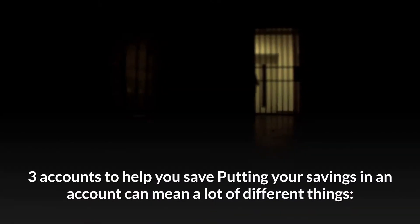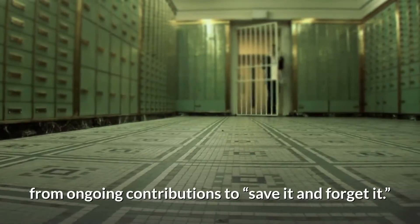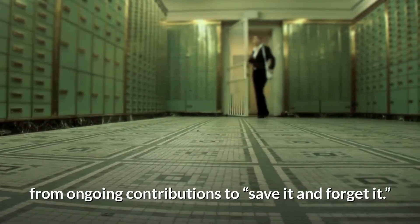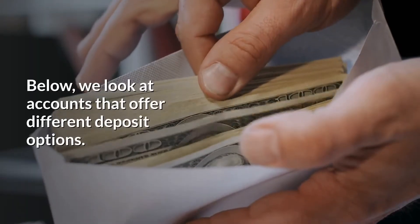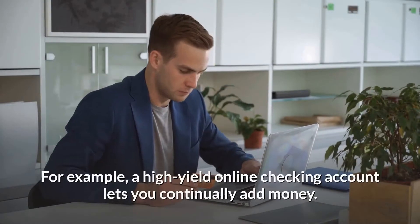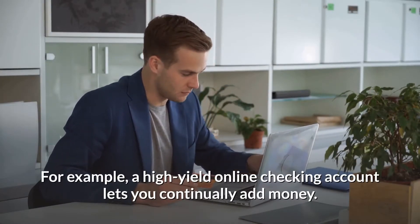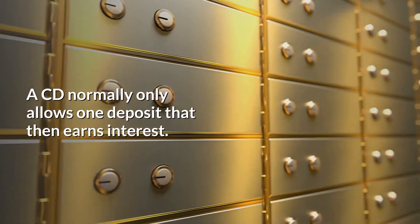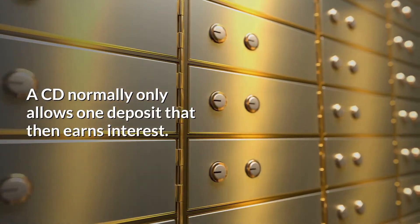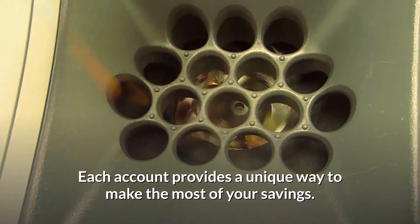Putting your savings in an account can mean a lot of different things, from ongoing contributions to save it and forget it. We look at accounts that offer different deposit options. For example, a high-yield online checking account lets you continually add money, while a CD normally only allows one deposit that then earns interest. Each account provides a unique way to make the most of your savings.